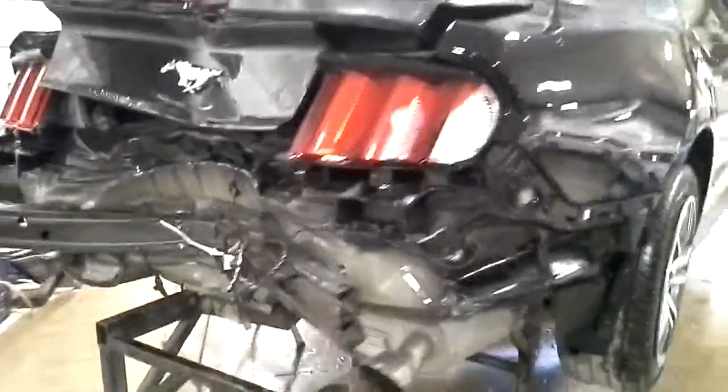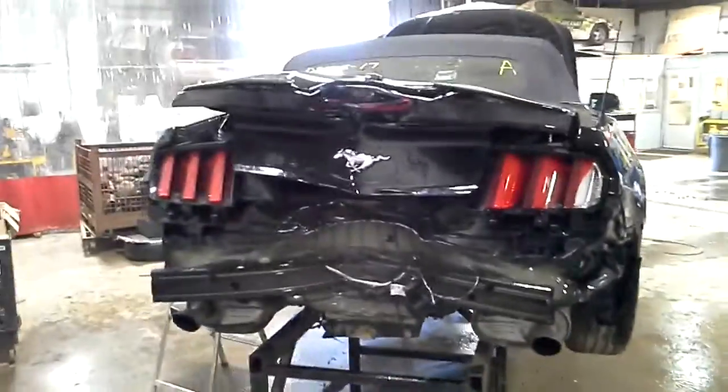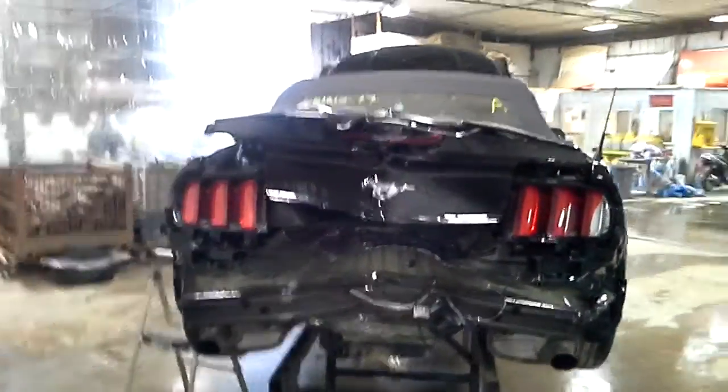Wheels broke on this side. Rear damage as well as left-hand side damage.